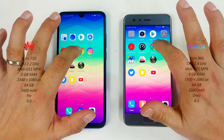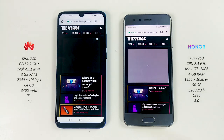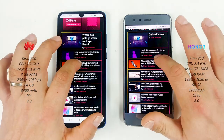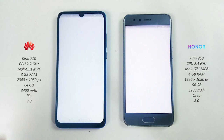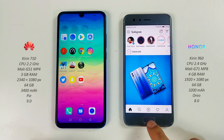Chrome on both — about the same. Opening this article — pretty similar. Loading more content.